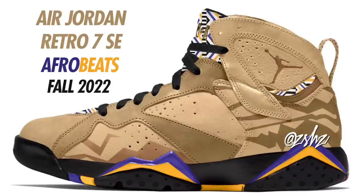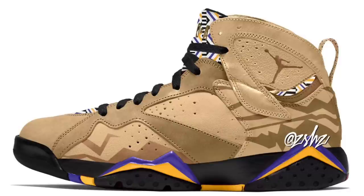Next is the Air Jordan 7 SE Afrobeats. Colorway is Vachetta Tan, Black, Taxi, and Dark Concord. This shoe doesn't have a set date but will drop sometime in Fall 2022. Retail price will be $210. There's definitely a lot going on with this colorway — from the screen-printed design on the upper to the tongue, midsole, and outsole. Expect these to drop Fall 2022 in men's and grade school sizing.